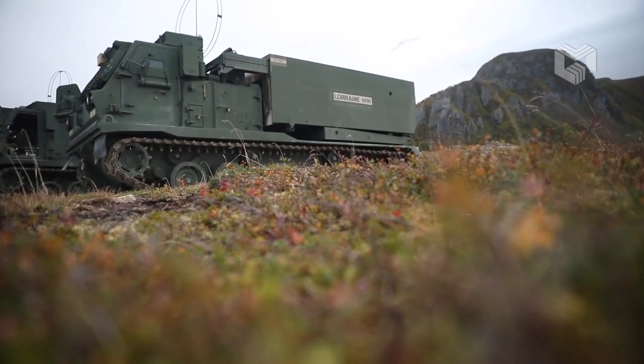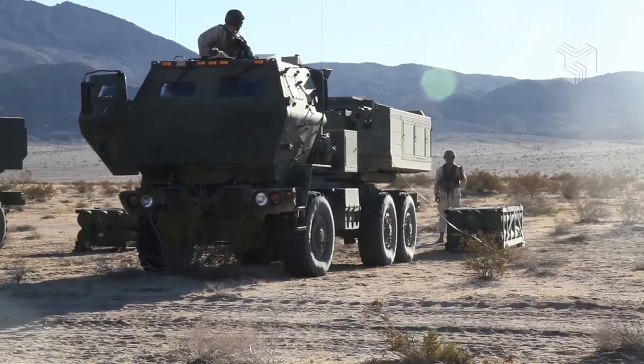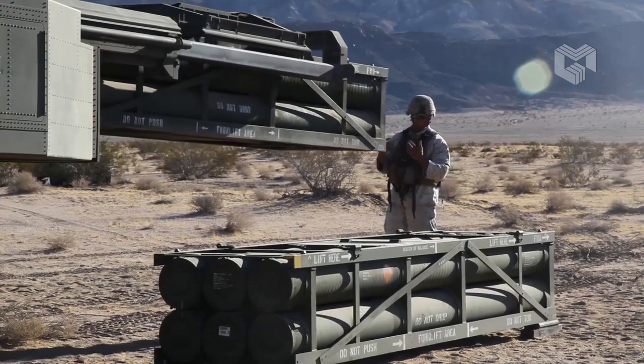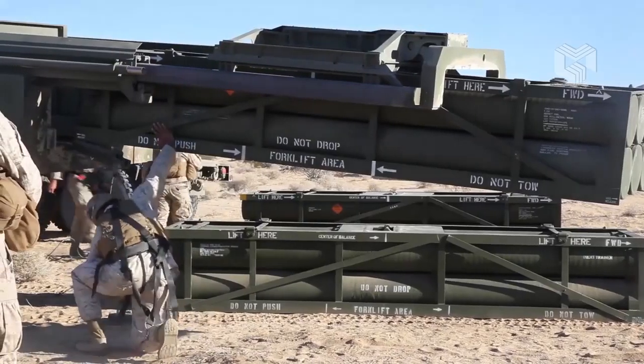Hello everyone, you are watching another episode of Military Gear. After two decades of production, Lockheed Martin delivered the 50,000th guided multiple-launch rocket system GMLRS rocket.